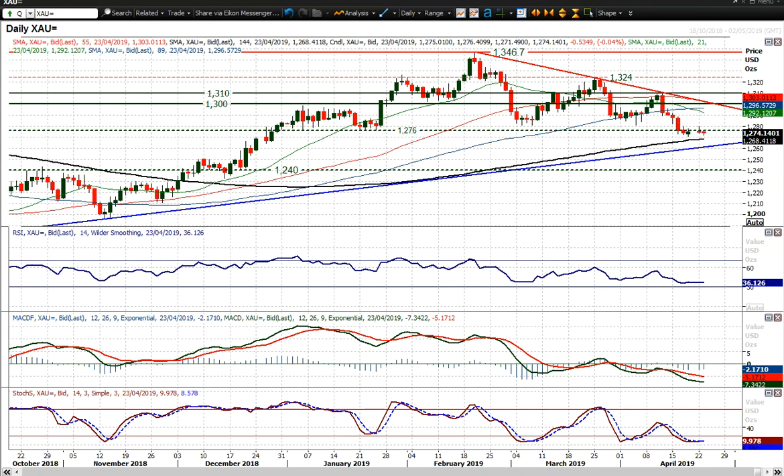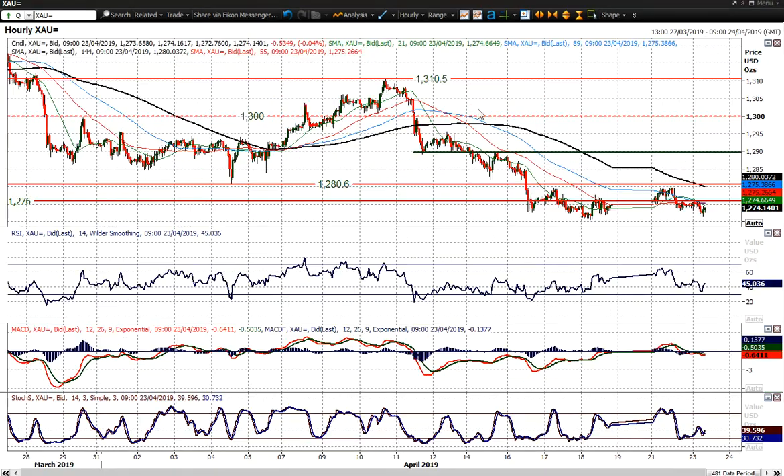I think rallies are going to struggle to gain any real traction. You can see here on the hourly chart where the old support at the 12.80 area has become resistance in the last few days. And even 12.76, that old key low from January, is again becoming a basis of resistance.